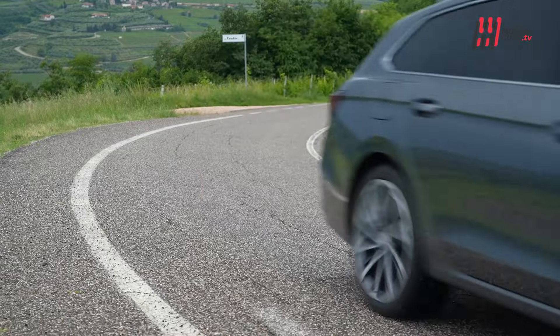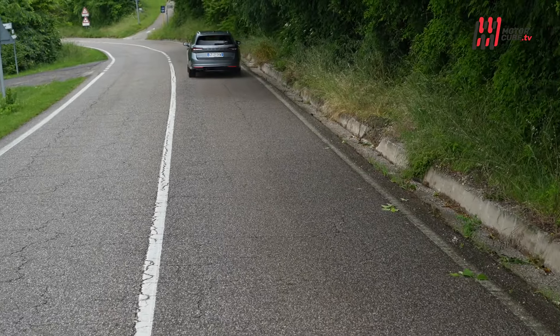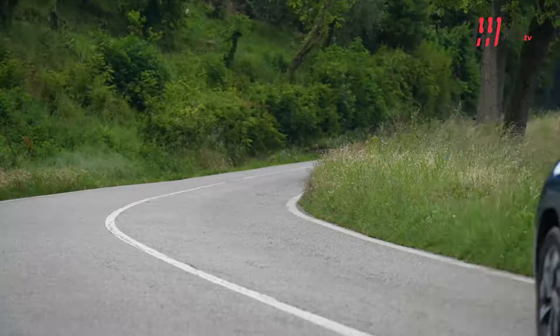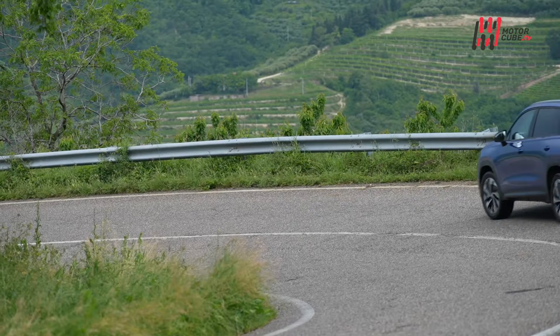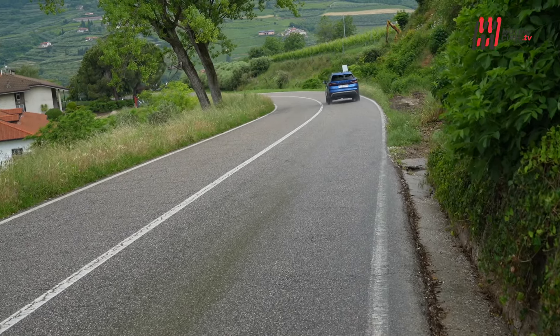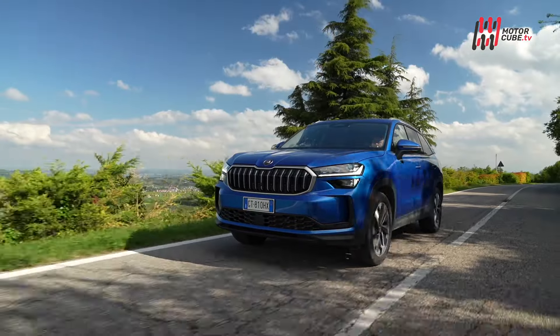Si rivolgono a due pubblici diversi con due target di mercato differenti, ma sono accomunate da una base tecnica e tecnologica a livello di infotainment e sicurezza attiva. La gamma di motori comprende il nuovo 1.5 benzina mild hybrid da 150 cavalli, il 1.5 plug-in hybrid da 204 cavalli con oltre 100 km di autonomia elettrica e il 2.0 diesel con potenze di 150 e 193 cavalli. Tutti i motori sono abbinati ad un cambio automatico DSG a doppia frizione.